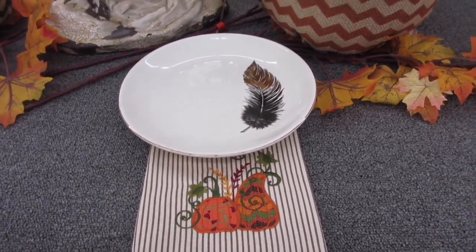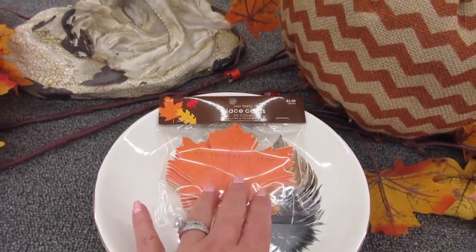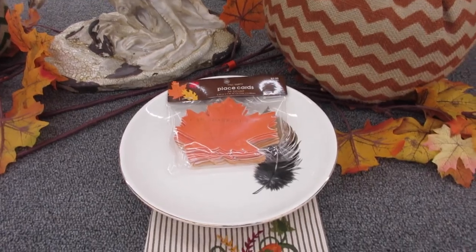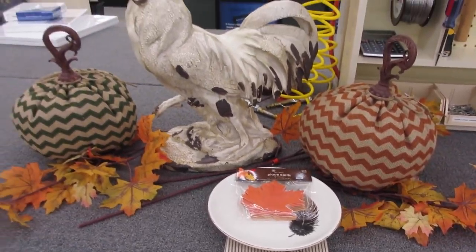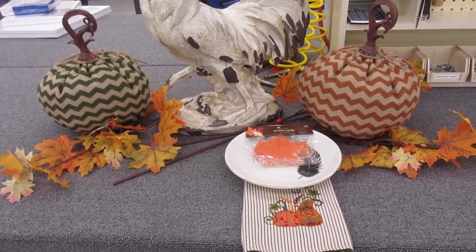This is a dish towel that has a cute applique — you could use it as a napkin. I found these cute things that say 'I am thankful for,' so you could put one on each plate and guests could write what they're thankful for and then share at dinner. Here's just a quick idea of how you could set your table using a few things you may already have in your fall decor.